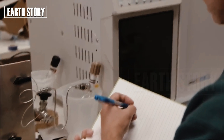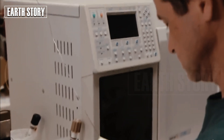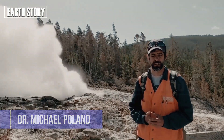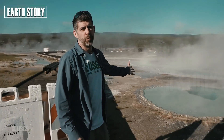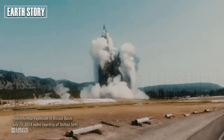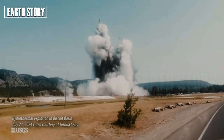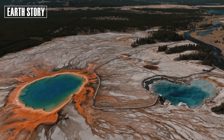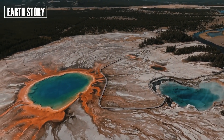In the latest study led by Dr. Michael Poland, the scientist in charge of YVO, researchers analyzed 20 years of data on Yellowstone's uplift. The results, published in JGR Solid Earth, suggest periodic cycles of inflation and deflation, likely driven by migration of magma and hydrothermal fluids.